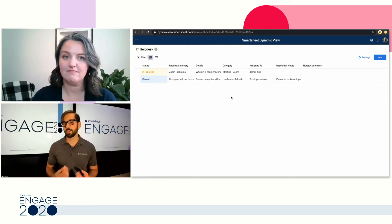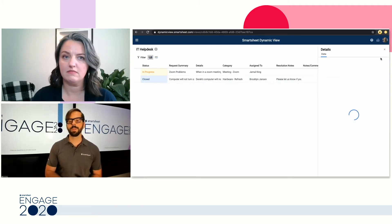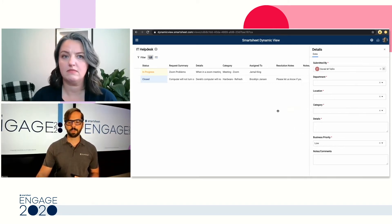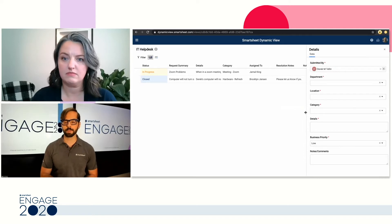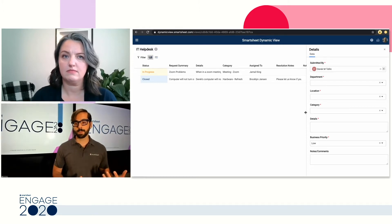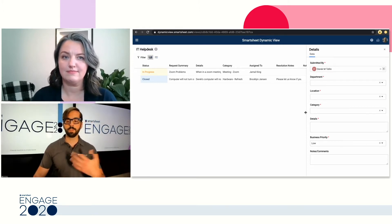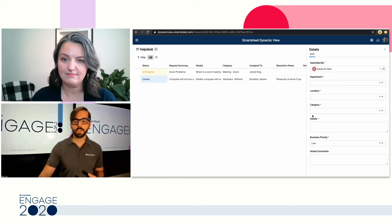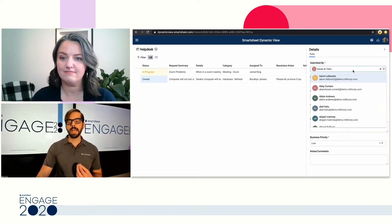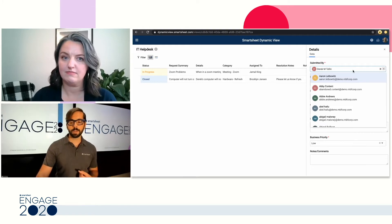If I wanted to submit a new ticket to the IT team, I would come to this exact same place. Up here on the right there's a bright blue button that opens up the details panel on the right. I can even slide this left and right if I need more space. The very first thing you can see is my name is automatically entered — this is done in the configuration of the DynamicView itself. So Elektra, if you were to sign in, you would see your name rather than mine. However, if I was signing in to write a ticket on behalf of a coworker, I could do that.